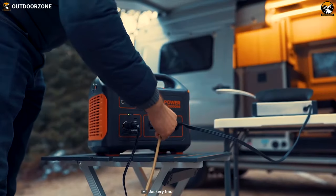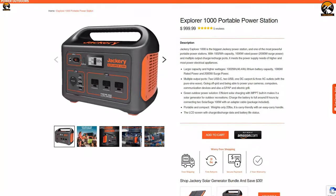The Jackery Portable Power Station Explorer 1000 delivers the best overall performance under $1,000.